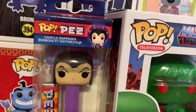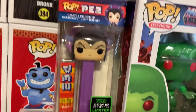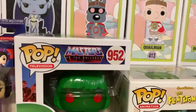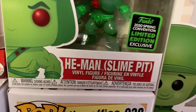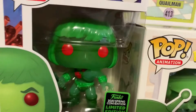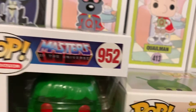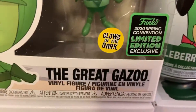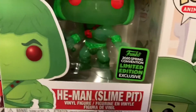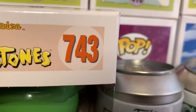So what did we get? We got Evelyn — whatever her name is — and He-Man Slime Pit version. That one's pretty cool. He is number 962. And then the Great Gazoo, Glow in the Dark. This one was from GameStop, and so is that. Great Gazoo, from the Flintstones, number 743.